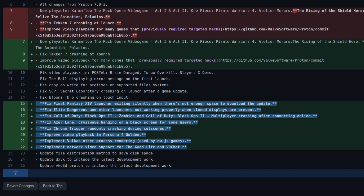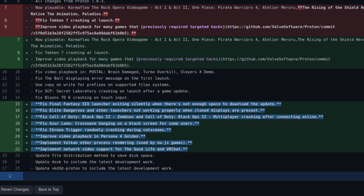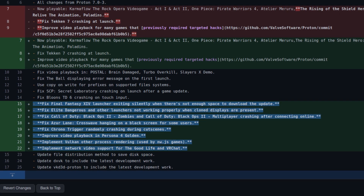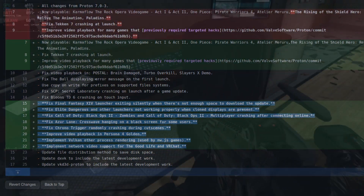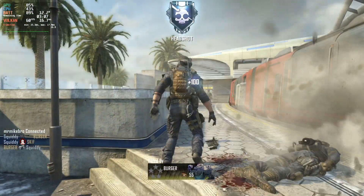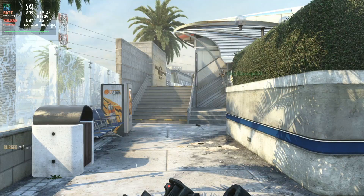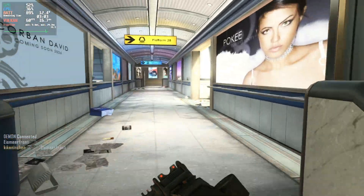There is another fix for the Final Fantasy XIV launcher exiting silently when there's not enough space to download the update. Elite Dangerous and other launchers not working properly when cloned displays are present. Call of Duty Black Ops 2 Zombies and the main multiplayer crashing after connecting online, which you can actually see in the background here — I am playing Black Ops 2 multiplayer on the Steam Deck. There is also a fix for Azure Lane Crosswave hanging on a black screen for some users, Chrono Trigger randomly crashing during cutscenes, and further improvements to video playback for Persona 4 Golden.